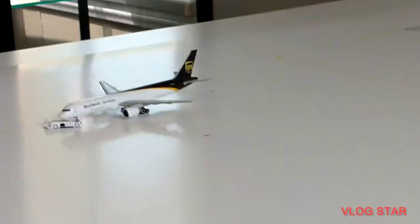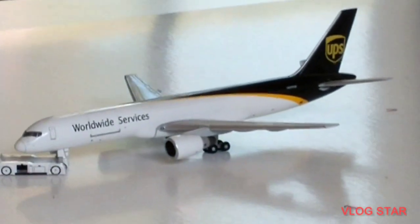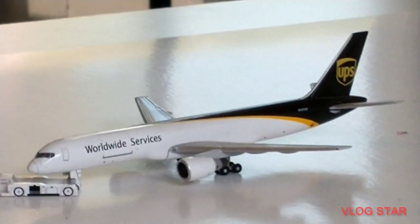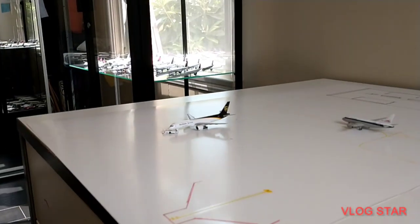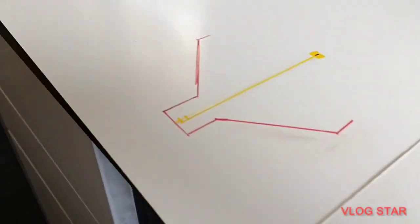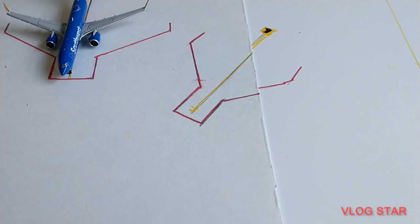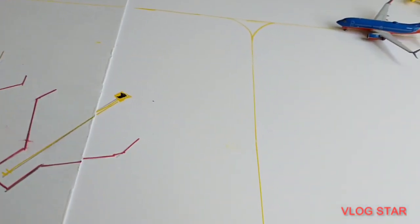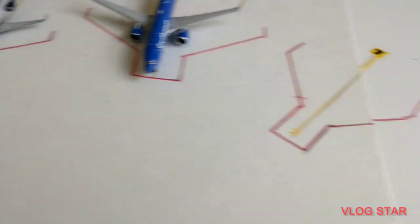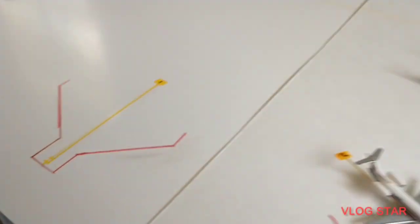Back there we have a UPS 737 getting pushed back with service out to Louisville. That is a beautiful airport — I really like this airport. These two gates right here are vacant. No one uses them unless someone just flies in. If something happens, they just fly in and have one of these two gates. That's pretty cool.